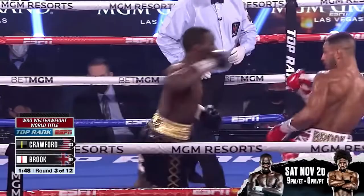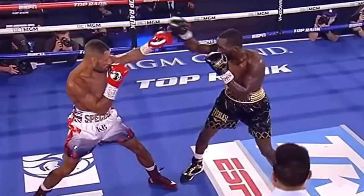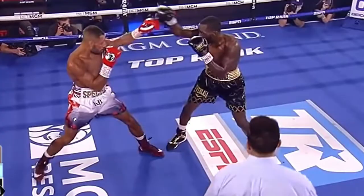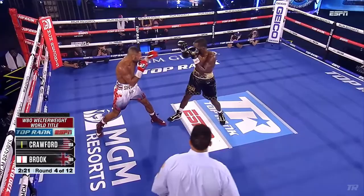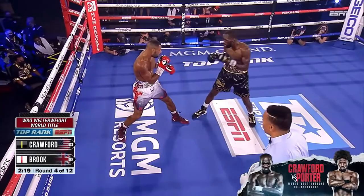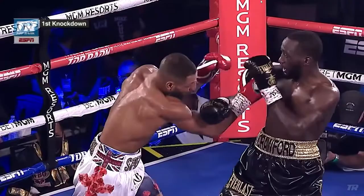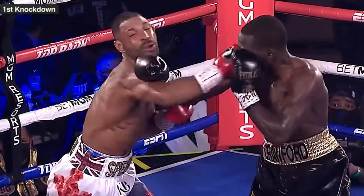The way he sets the knockout up is by using his right hand as a measurement — timing Kell Brook — and in the moment he drops that hand slightly, just enough to invite Kell Brook to come on the inside. Then he brings his hand back up and lands that powerful hook. He has knocked out many fighters with this counter hook. It's a beautiful punch that he lands very accurately, and in this case he landed it on Kell Brook's eye and was able to get the finish.